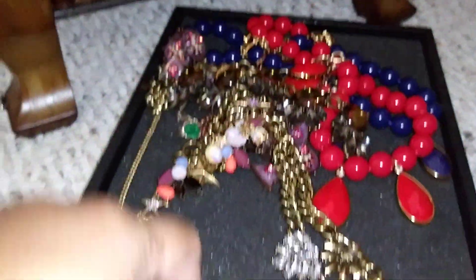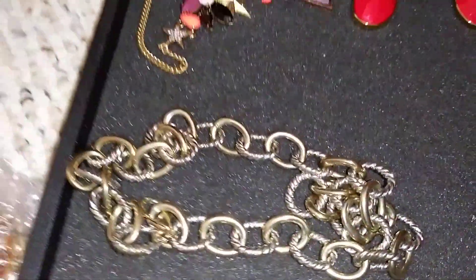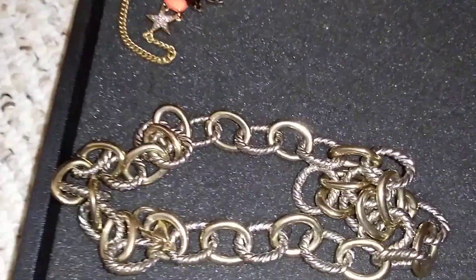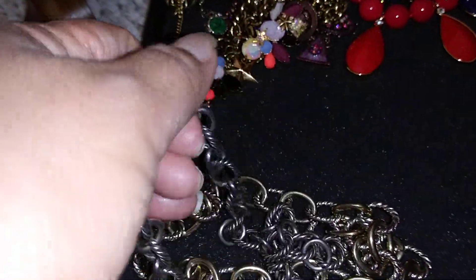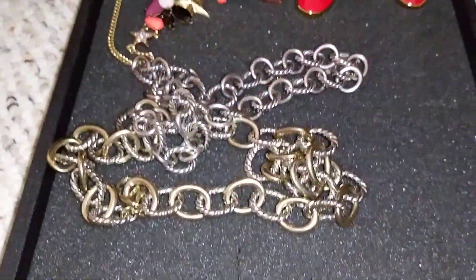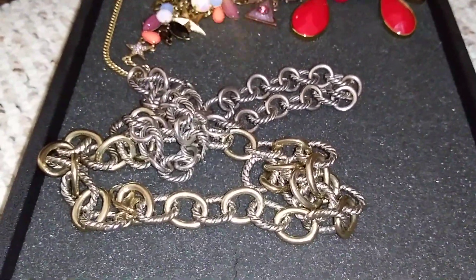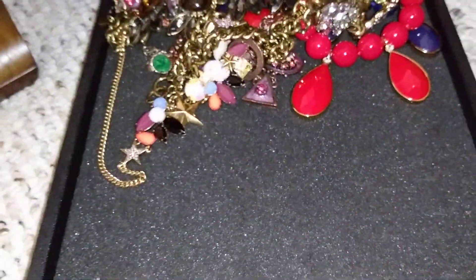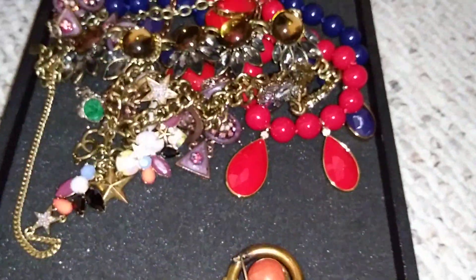This is the faux David Yurman - it's two-tone and I got it from a thrift shop for seven dollars. And this is my real David Yurman that cost me less than a thousand dollars - it's a medium link chain necklace. I've just read that chain link necklaces are the in thing right now, so get your chain link necklaces out!